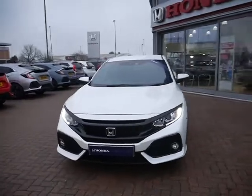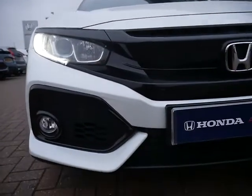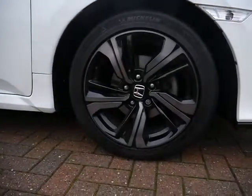As you can see straight away you've got the daytime running lights at the front there, and then you've also got your front parking sensors. Going around the car, as you can see it does have the standard 17 inch alloy wheels on there as well.